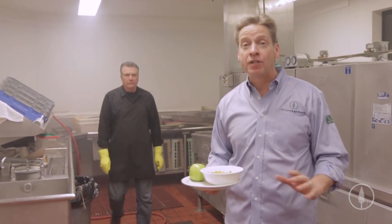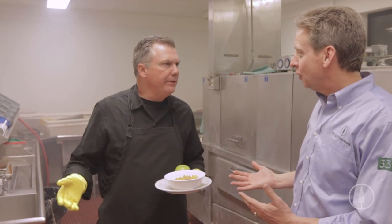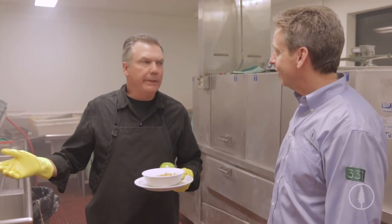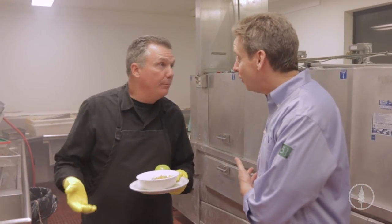I cannot express to you how important this project is for everybody. Mike, what are you doing, man? Washing dishes. What are you supposed to be doing? Running camp. And what are you going to do if we don't get a new dishwasher? Keep washing dishes. That's what we don't need.